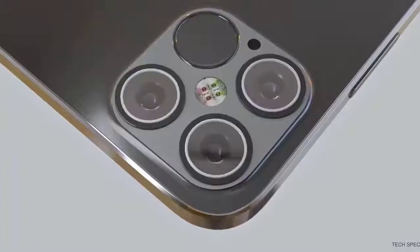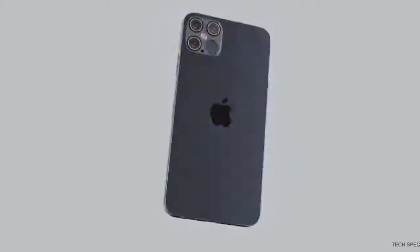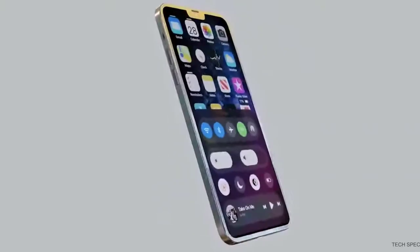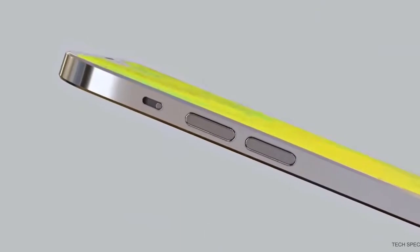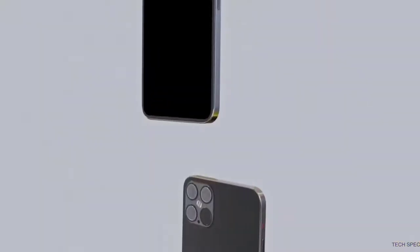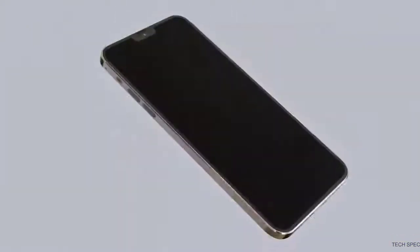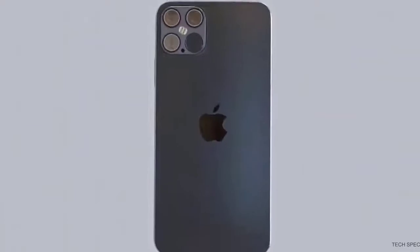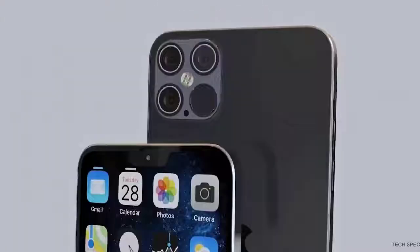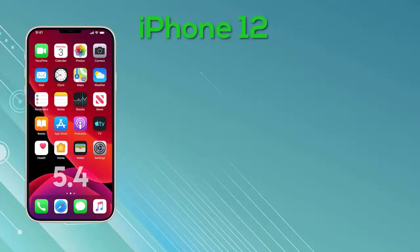When it comes to the rear of the device, we're expecting a similar camera setup to last year, though the more premium models will have more cameras. It's been advised that both the iPhone 12 Pro cameras feature 3D depth cameras — the same technology Apple uses on the front for 3D Face ID. The time-of-flight sensors on the rear use a slightly different technology to map 3D. There are also reports of an in-display fingerprint scanner potentially coming back to the iPhone 12 series.